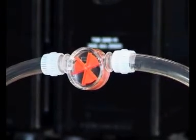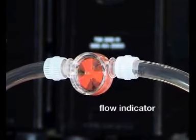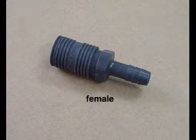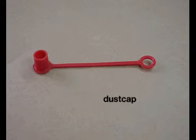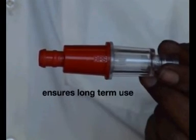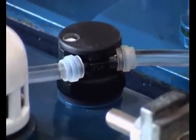This is a uni-directional flow indicator, which indicates the flow of water. These are connectors — this is a female connector, this is a male connector, and this is a dust cap. This is a filter cartridge; it has a unique backwash feature, which ensures that the same cartridge can be used for years without changing.